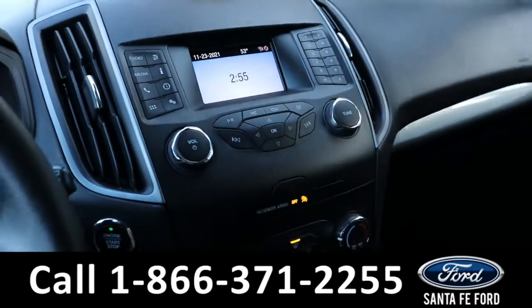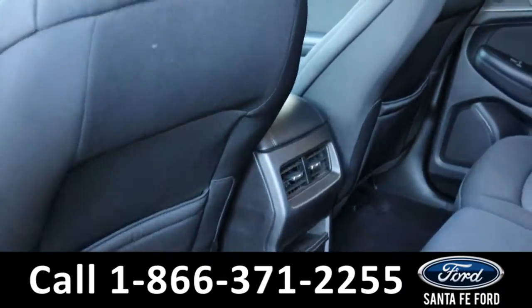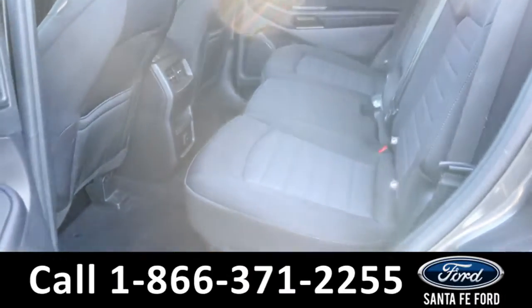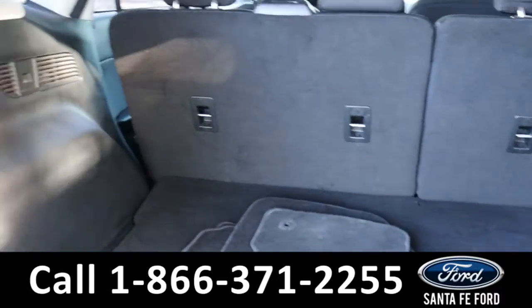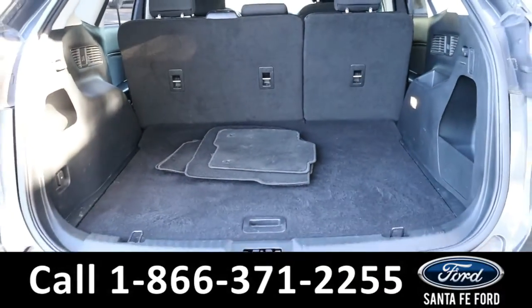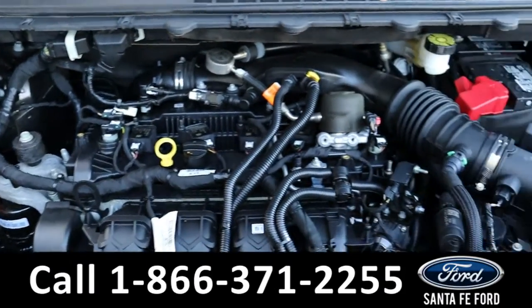Now let's take a closer look at the second row. Here we have the cargo area. Under the hood is a two-liter EcoBoost engine.